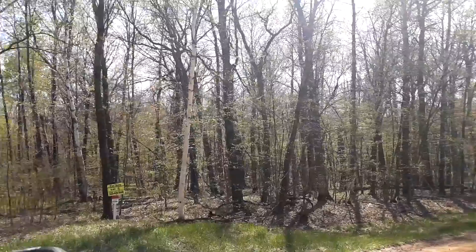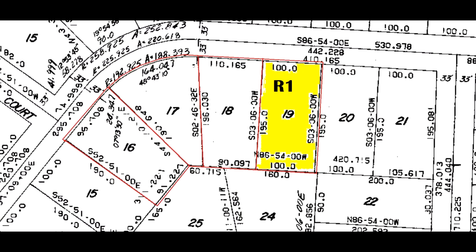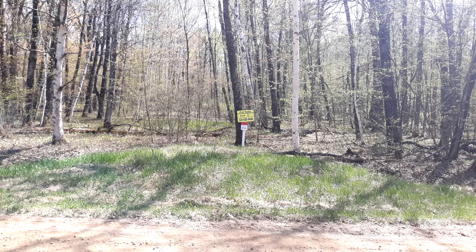There is seller financing available on this lot by way of a contract for deed, with a two thousand dollar down payment at the time of signing the contract. Monthly payments shall be two hundred nineteen dollars and thirteen cents for 84 months at six percent interest.